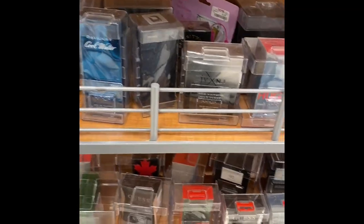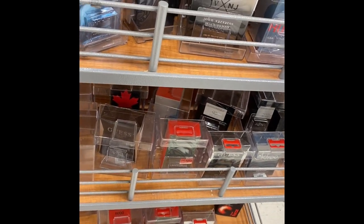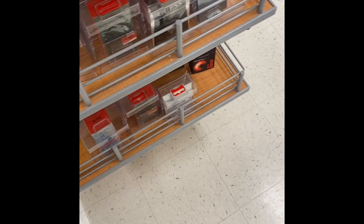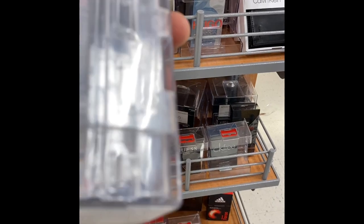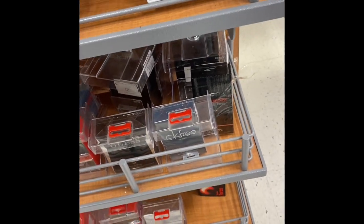Here we are in my local TJ Maxx. As you can see there's some John Varvatos, a whole lot of — oh, there's Banana Republic Neroli Woods, that's a pretty good fragrance. They had several of those. Hugo Boss fragrances are scattered throughout. Abercrombie and Fitch First Instinct Blue — I think that was a 100ml bottle. I was trying to see the price but it was kind of hard to spot.